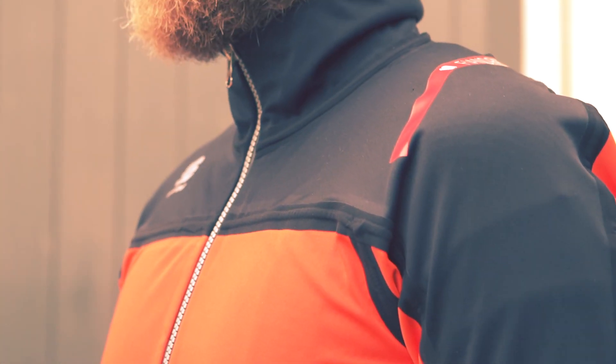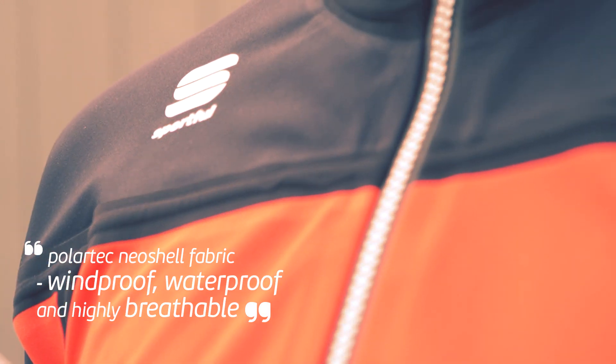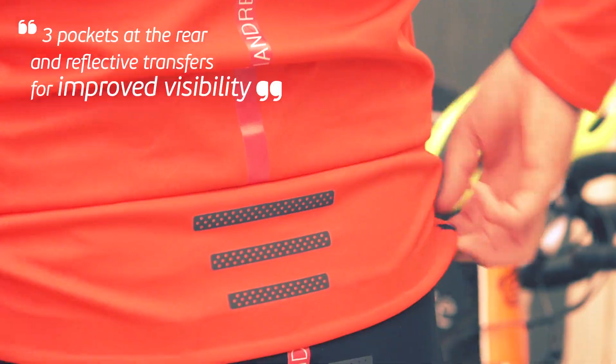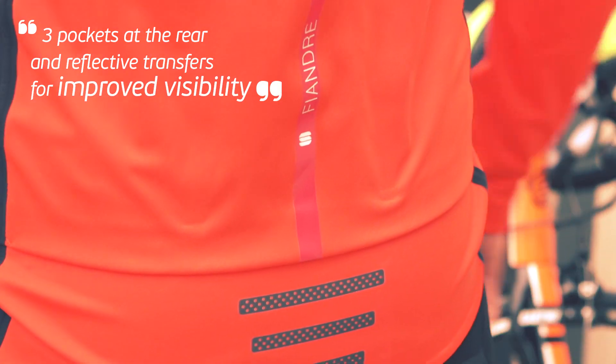This jacket will excel in every cool or cold condition from sun to rain. The exclusive Polartec Neoshell fabric is highly breathable, warm with a perfect stretch fit and fully waterproof. This is the ideal jacket you need for conditions 10 degrees or colder.